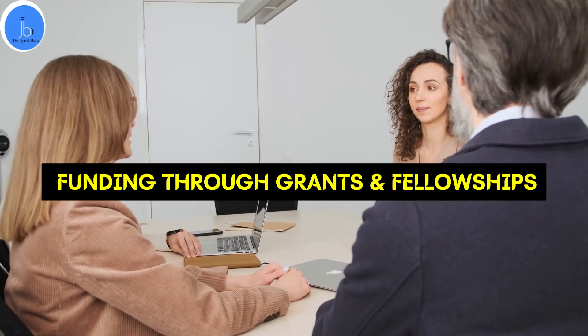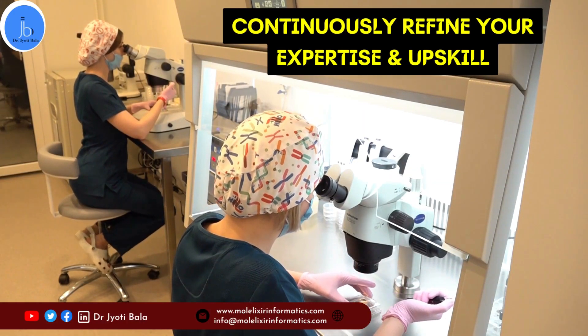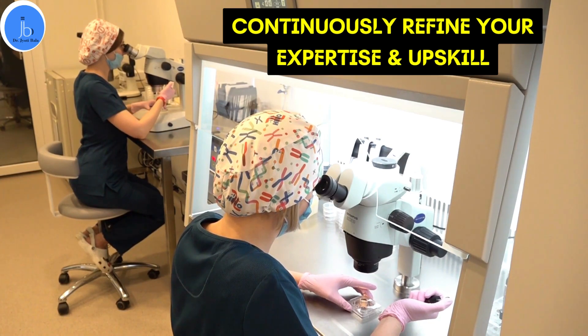And lastly, continuously refine your expertise, contribute to groundbreaking discoveries, and make a lasting impact on cancer research.